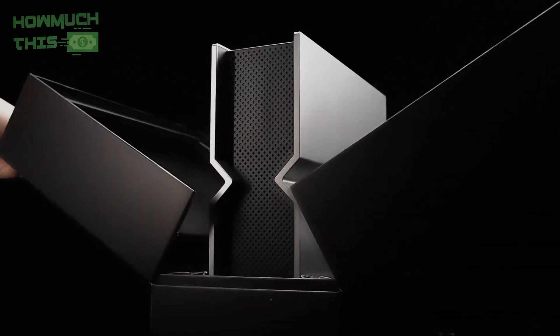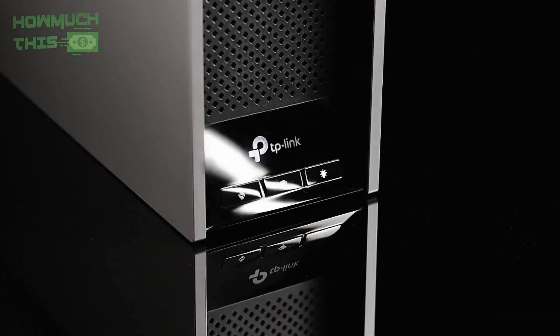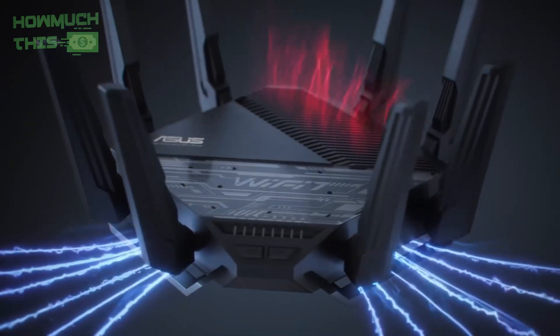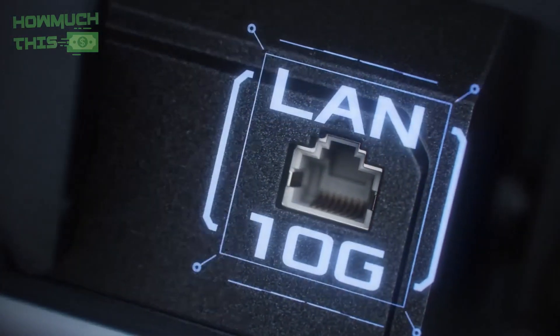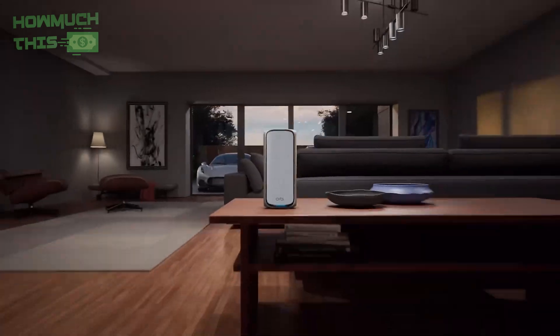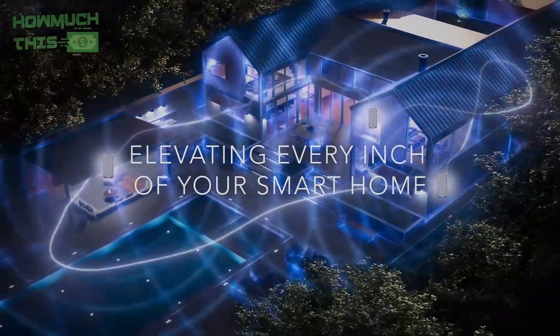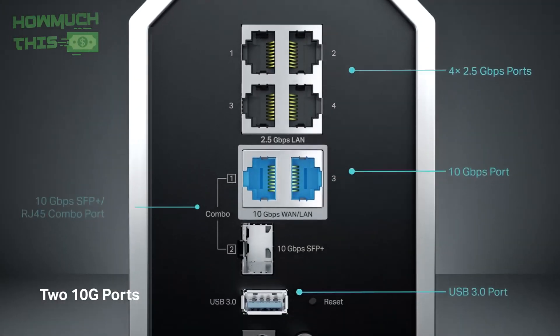Hey guys, welcome to How Much This. Wi-Fi 7 routers, the latest advancement in wireless technology, promise ultra-fast speeds, increased bandwidth, and lower latency for an enhanced internet experience. These routers offer impressive features like improved connectivity for smart devices, high-performance gaming, and seamless 4K-8K streaming. With Wi-Fi 7, expect better reliability in high-demand environments, setting a new standard for home and office networks in 2025.